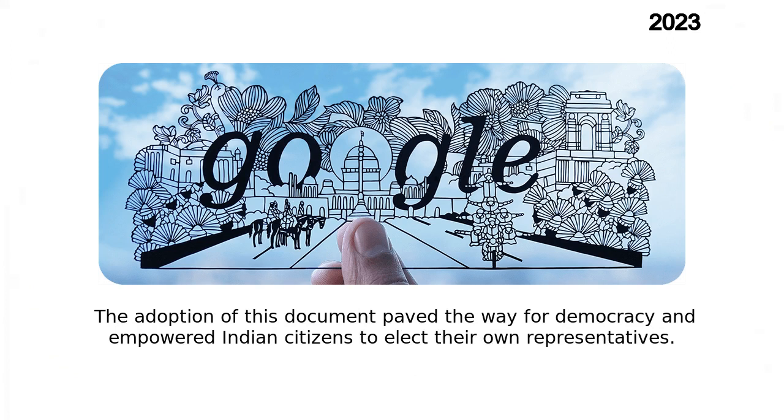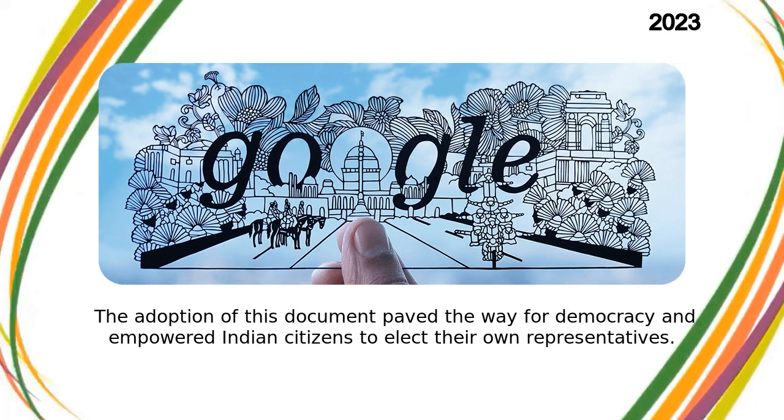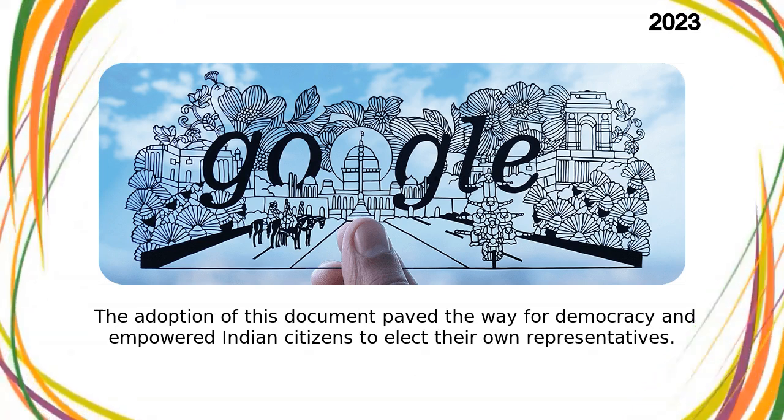The adoption of this document paved the way for democracy and empowered Indian citizens to elect their own representatives.